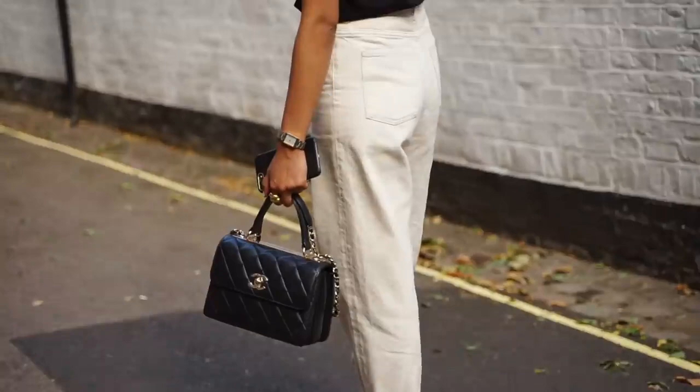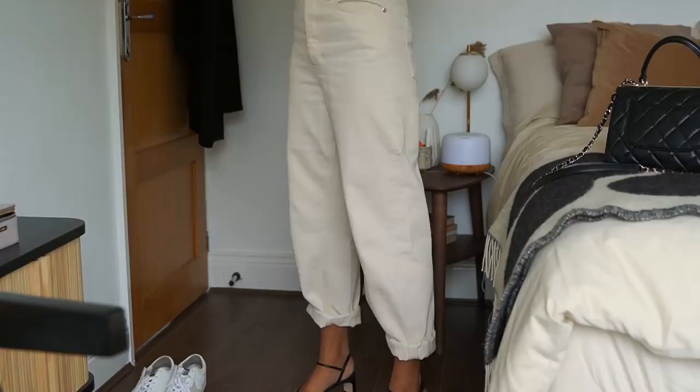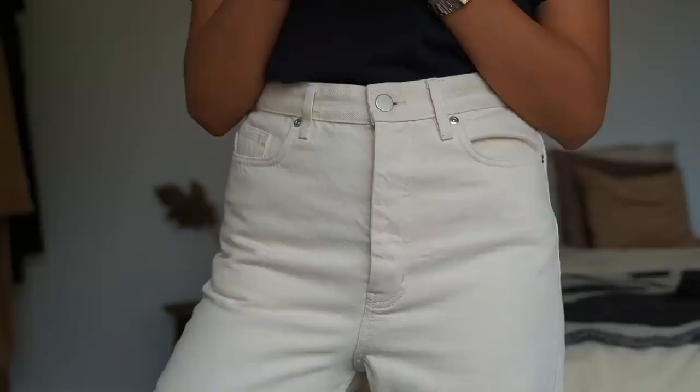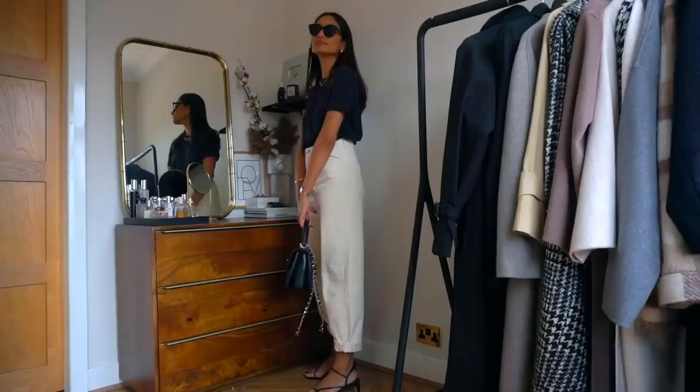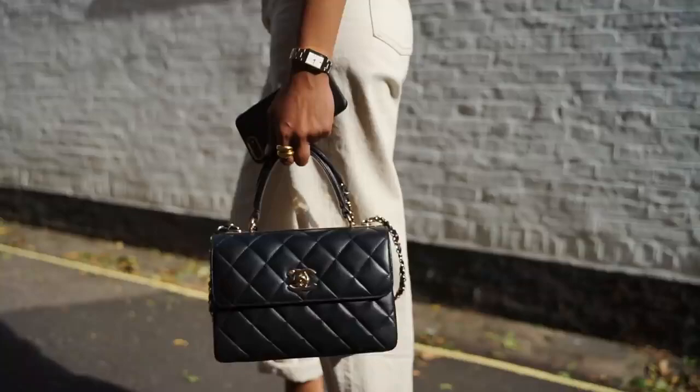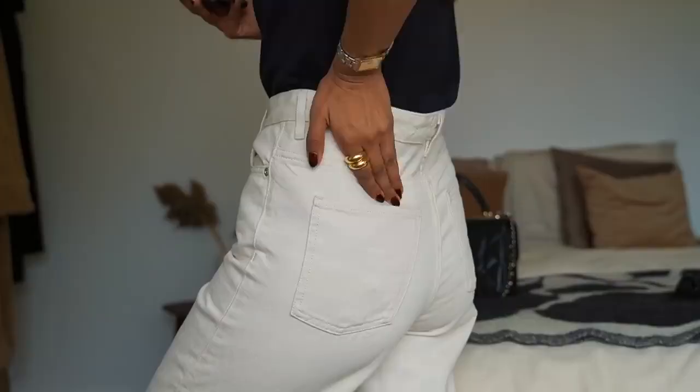I tend to gravitate towards monochrome outfits during summer. I feel like they really help to keep things looking polished and more sophisticated, and I definitely think that reflects on this outfit. This is one of those looks you'd probably wear in winter as well with a nice overcoat on top. It's made up of pieces that I think everyone would have in their wardrobe. I'm also wearing this look with some sandals, which are from COS.